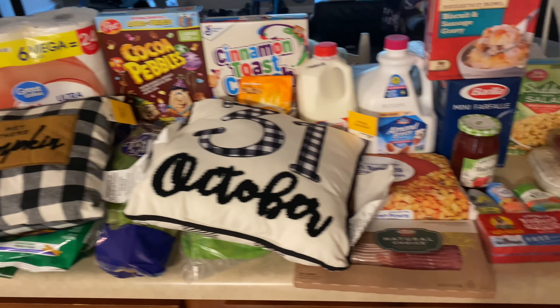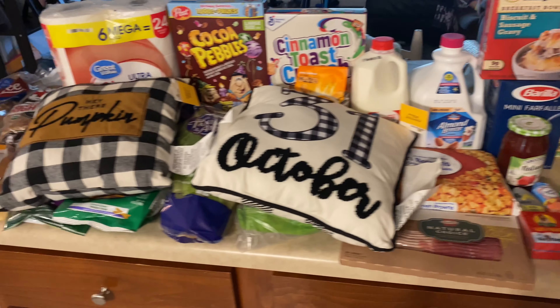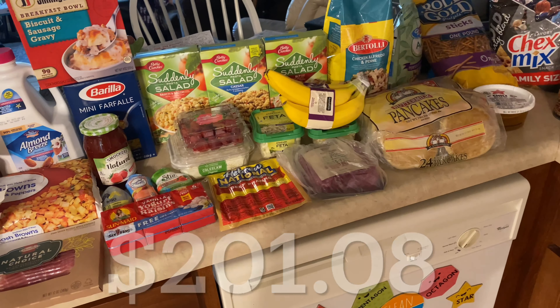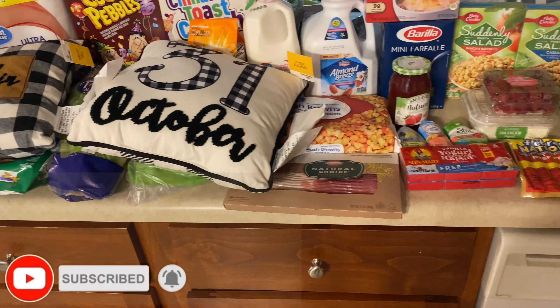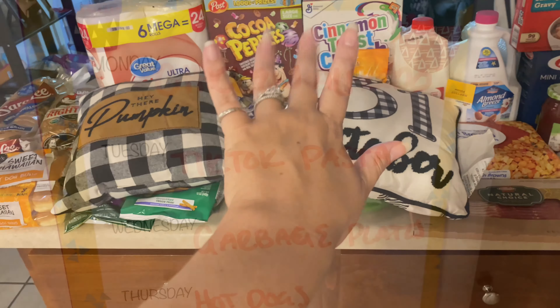That is my grocery haul for this week. I spent a little bit more because I got the pillows and the clothes, but I'll share the total on the bottom of the screen like I always do. Thank you guys so much for hanging out and watching. If you liked this video, make sure you give it a big thumbs up, subscribe if you haven't already, and thanks for being my kind of weird — bye!